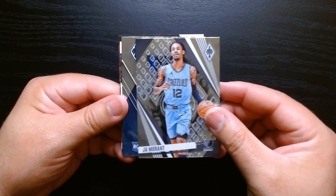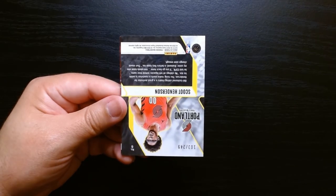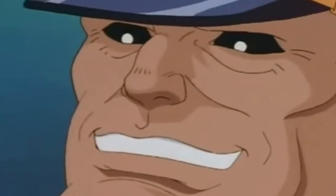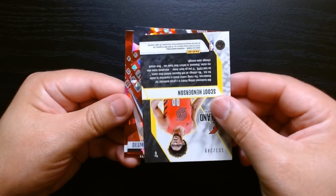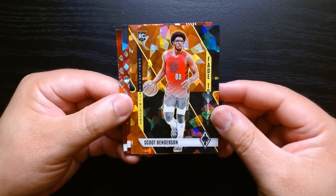But let's see. We got our first rookie — Ben Shepard. That is cool. We have an upside-down card. We have a numbered — yes! — of Scoot Henderson. What is this? It's like an orange cracked ice.